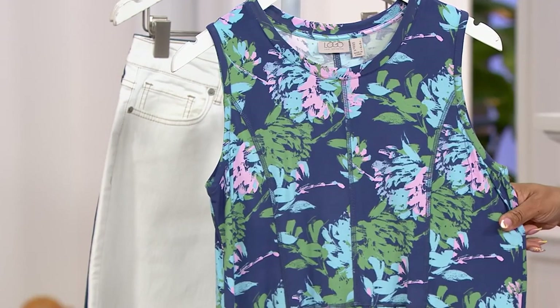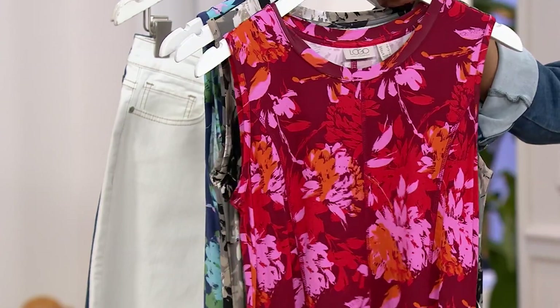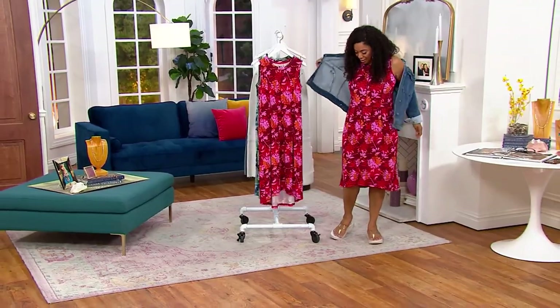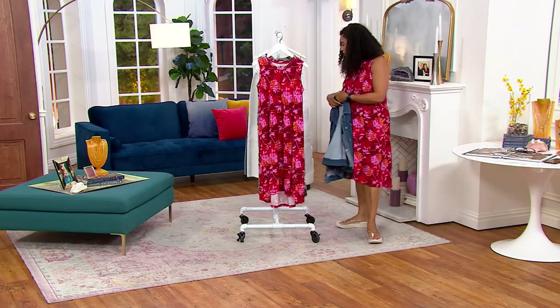This comes in extra extra small through 5X, in regular and petite lengths. I'll take off my little jacket so you can see how this looks on me. George, I don't know if you know this about me, but I love love love dresses.